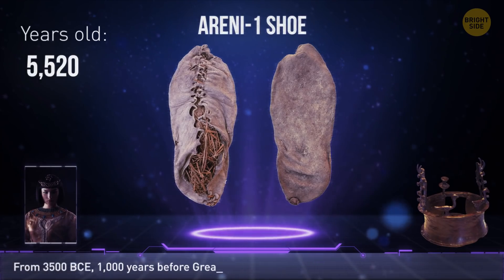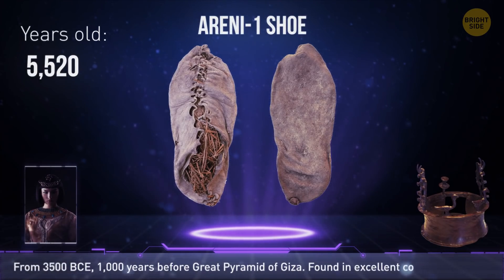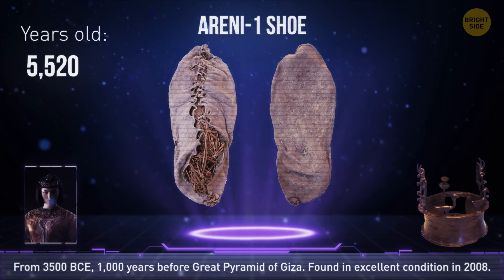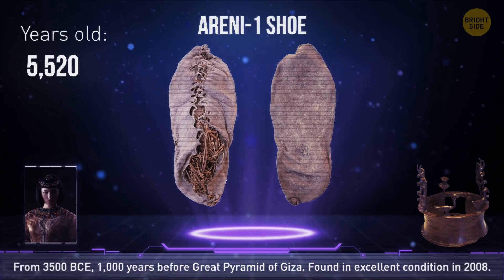Slightly older than that is the Areni-1 shoe from 3500 BCE. It's a thousand years older than the Great Pyramid of Giza, yet it's in excellent condition — even its shoelaces were well-preserved.